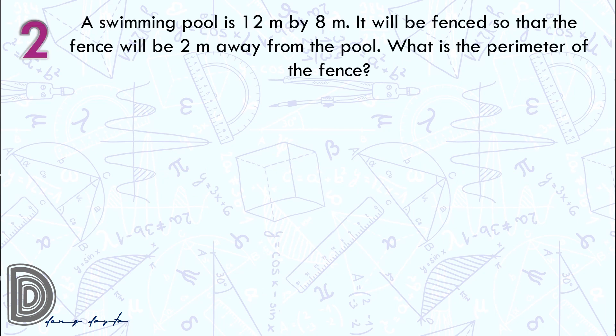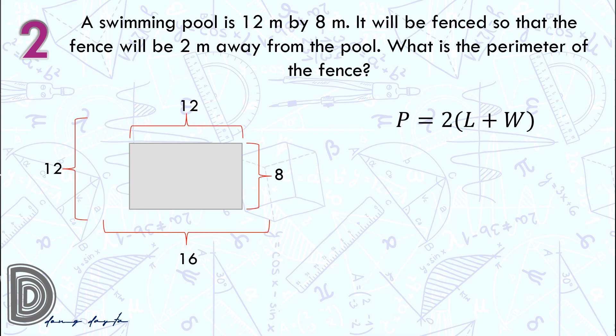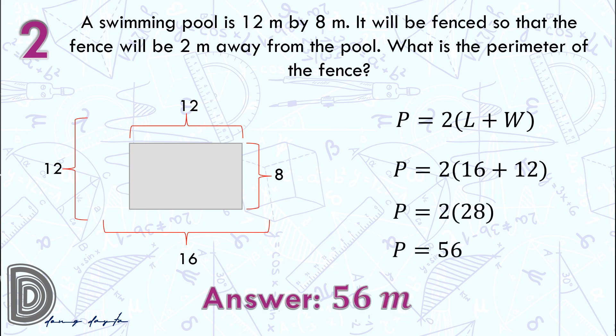Question number 2: initially we have a 12 meters by 8 meters pool. It will be fenced so that the fence will be 2 meters away from the pool. So we have 16 meters on the length — that is 12 plus 2 on the left side plus 2 on the right side — and 12 meters on the width, that is 8 plus 2 on the upper portion plus 2 on the lower portion. Therefore the dimensions of the fence are 16 and 12, so perimeter is 2 times (16 plus 12), which equals 56 meters.